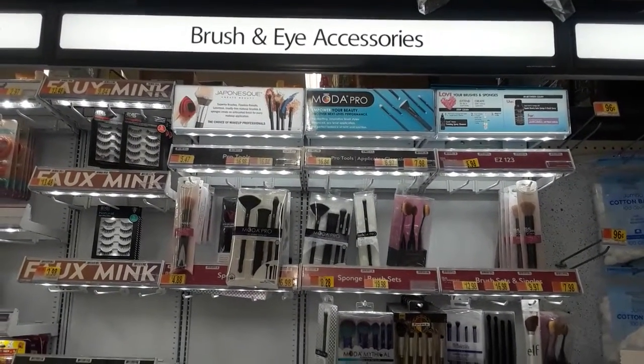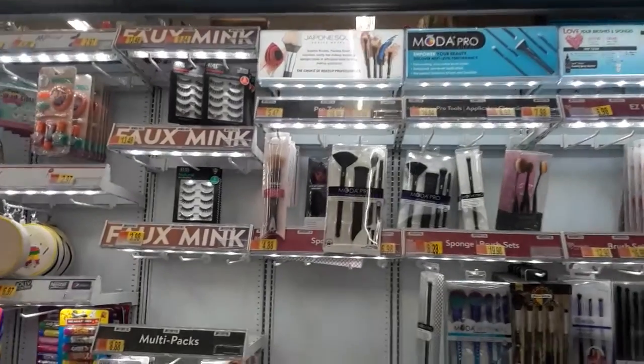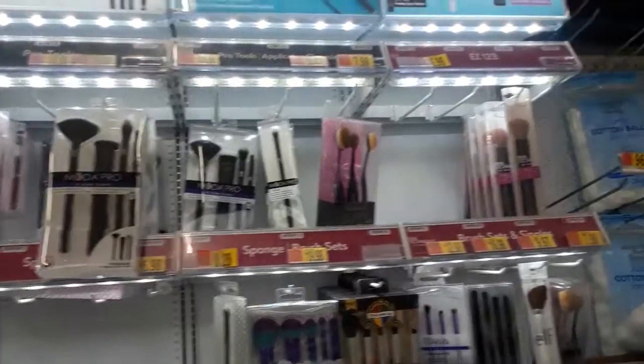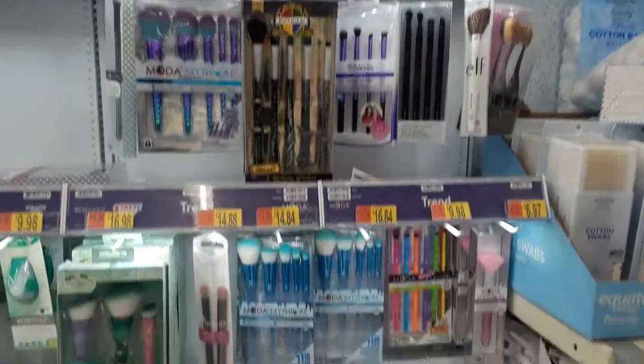Hey everyone, I'm at Walmart at the accessories and I'm showing, looking at everything that's new for makeup tools and what's available.